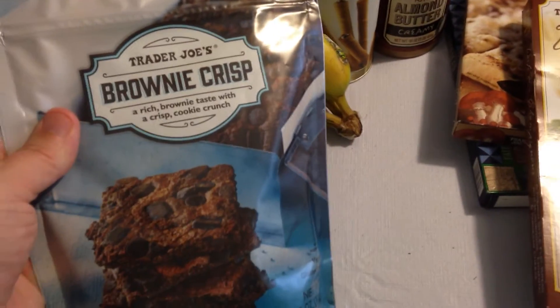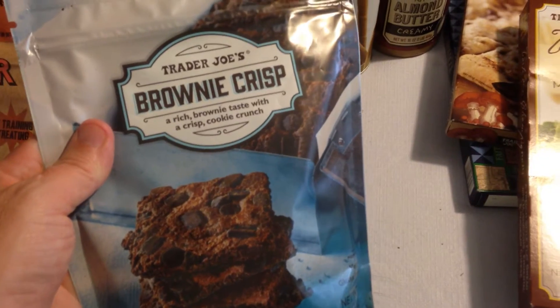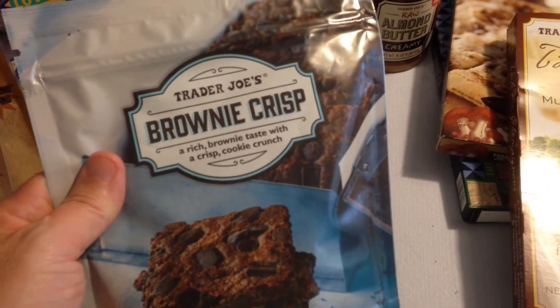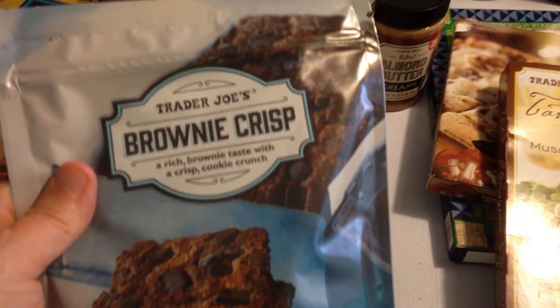And this brownie crisp — this looks like it was sort of new, I've never seen those. A friend of mine, Warren, gets me ones from Costco, and these look like the ones that he gets. So I thought I'd give those a shot and we'll see how those work out. Looks like good stuff.